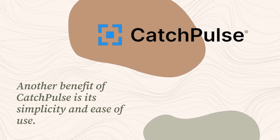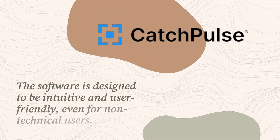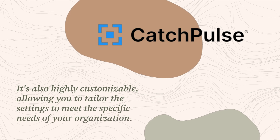Another benefit of CatchPulse is its simplicity and ease of use. The software is designed to be intuitive and user-friendly, even for non-technical users. It's also highly customizable, allowing you to tailor the settings to meet the specific needs of your organization.